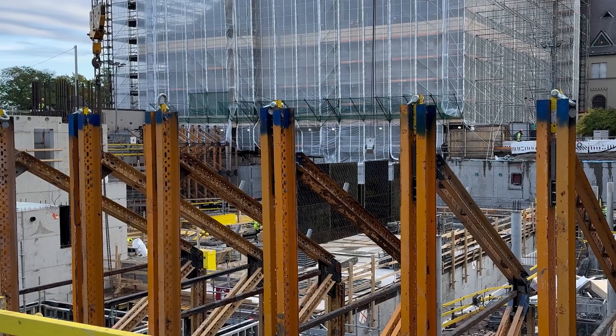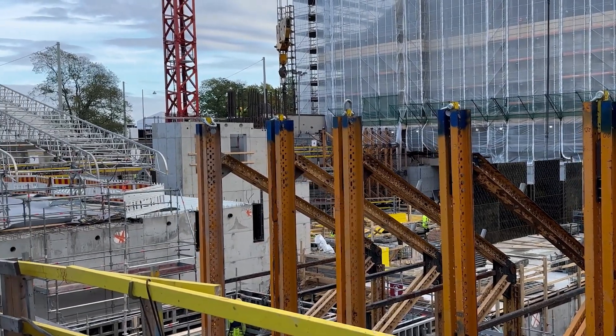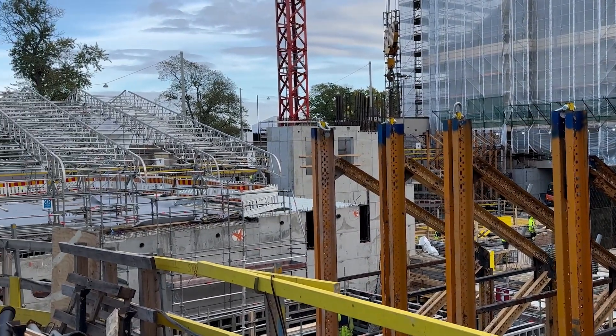Hello, my name is Arni Heiskanen. I'm a construction innovation agent at AEC Business. Are you looking for an affordable, high-quality 360-degree camera to capture construction sites? I have something that might interest you.